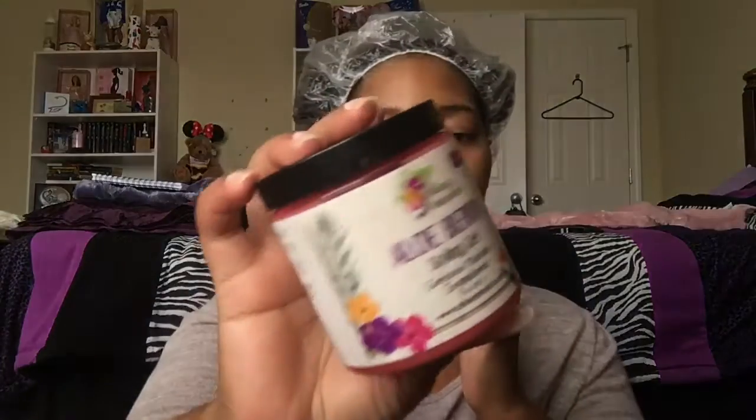Aside from the lemongrass collection, I also picked up the Aloe Berry Styling Gel. I've seen Mad Curls use this — they love it. And also Melcherie reviewed this a long time ago and she really enjoyed it. It smells really good. I'm excited to use this. I will also be using this with the lemongrass leave-in, because that's how it is suggested to use it on the packaging. So this is going to be my first time really working with Isla Key Naturals.